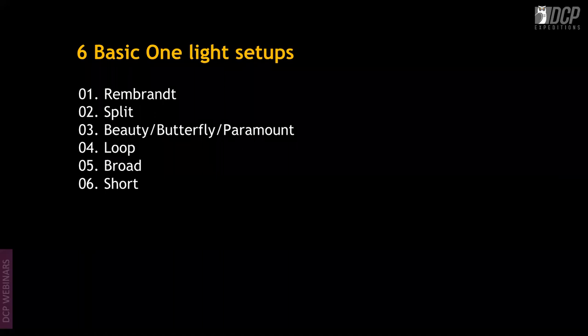Now we move into the six basic one-light setups. These are the basics you need to know — not necessary to follow in every photograph, but essential because the industry uses them. The six setups are: Rembrandt, Split, Beauty (also called Butterfly or Paramount), Loop Lighting, Broad Lighting, and Short Lighting.